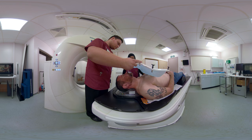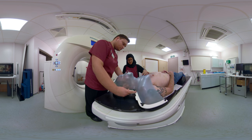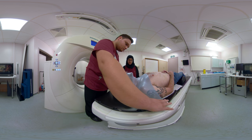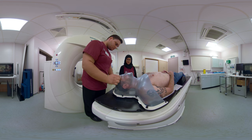When they actually put the material on your face to mold you into the mask, it just feels warm, and it's actually not a bad experience — very much like when you get a heated towel on a long-haul flight. You just lie there and think happy thoughts.